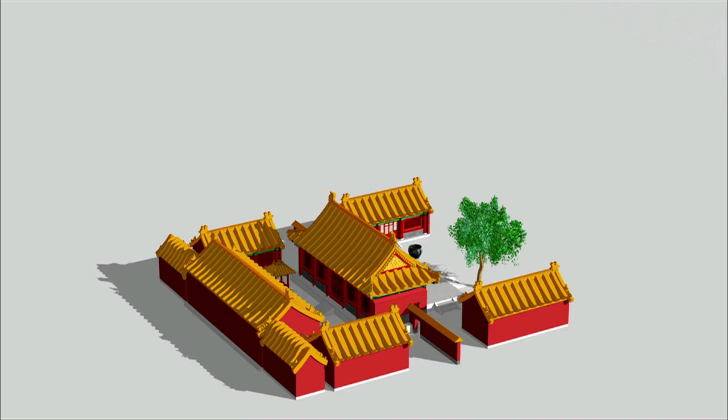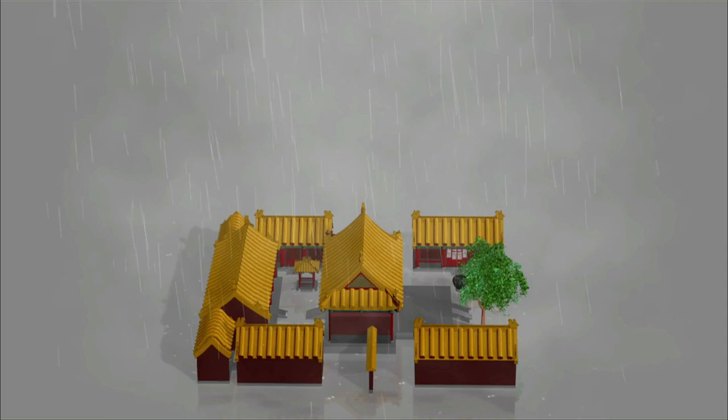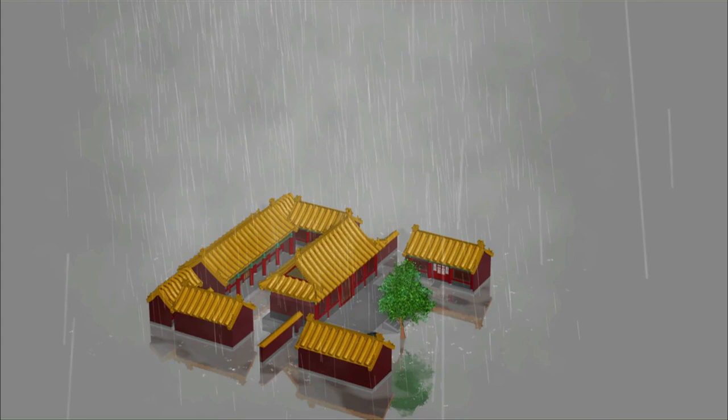In general, the bigger the family, the bigger their courtyard. A courtyard was like a large tree whose branches and leaves provide shade for the whole compound.